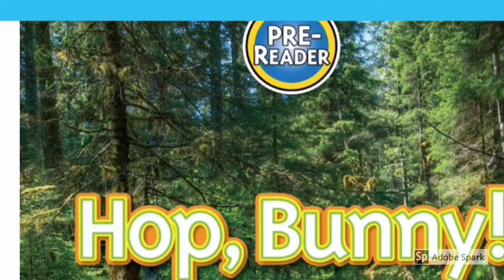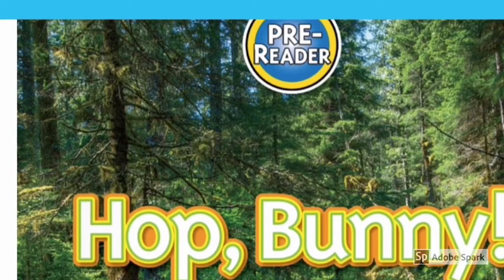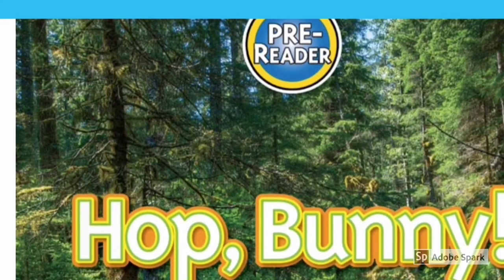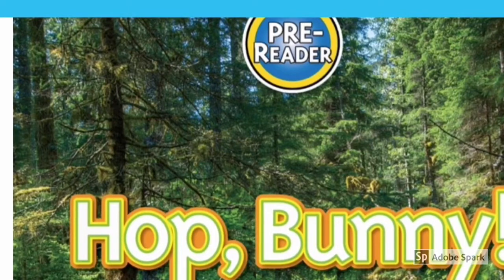Hello everyone, my name is Amby's and welcome to my science discovery channel. Today I'm reading Hop Bunny. Let's get started guys.